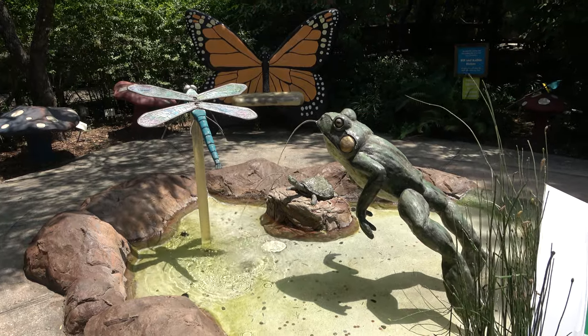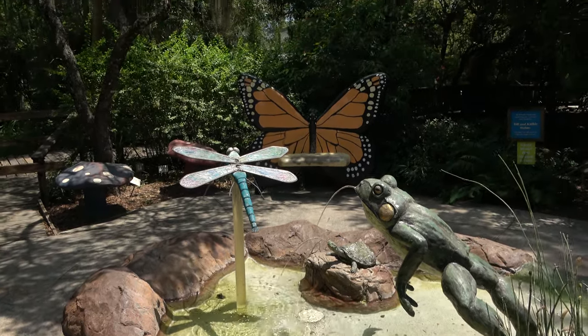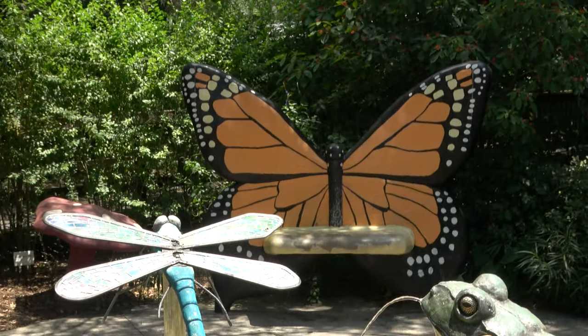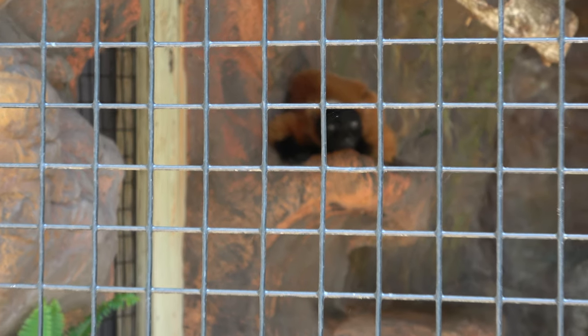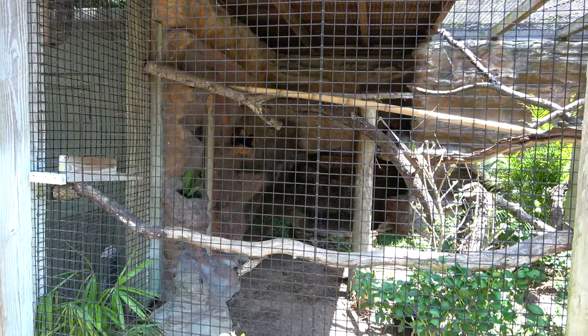Very tranquil area of the zoo here with a frog and turtle fountain and a butterfly bench. The zoo is home to a couple of red ruffled lemurs — not really doing a whole lot right now, but some really neat animals. I do like that they have a working waterfall for them to play with in here.